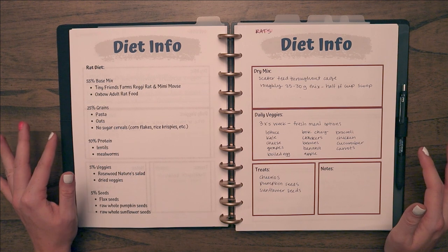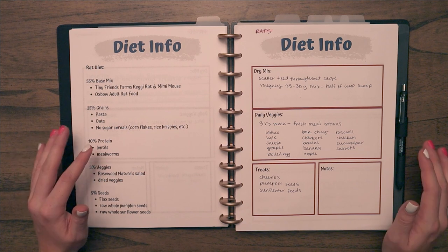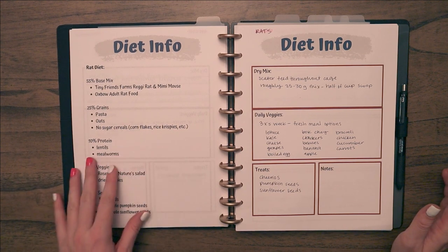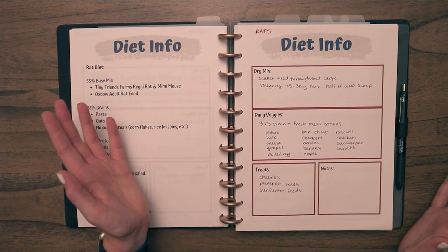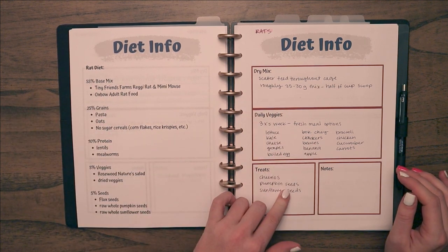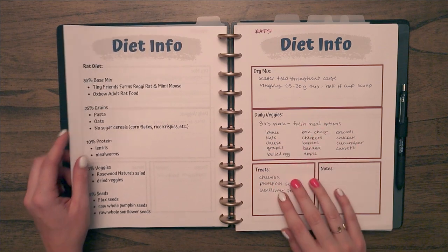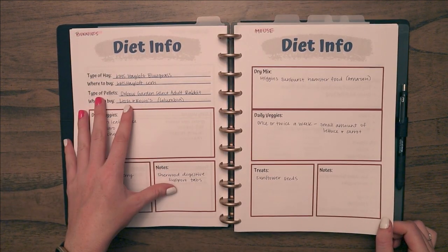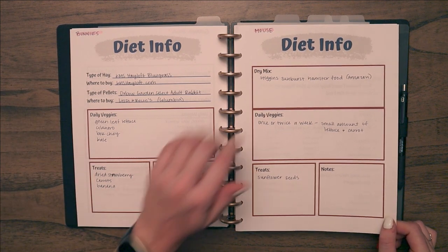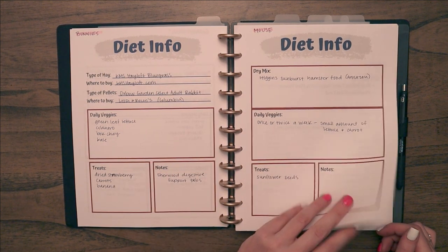For the rats I have a lot more diet information because I make my own mix. If something happened to me, my boyfriend would have to figure out how to make it, so I have the percentages broken down and what I generally use for each section — though I'm new to owning rats so this could change. The page also covers dry mix, daily veggies, treats, and notes, similar to the other pets but formatted a little differently.